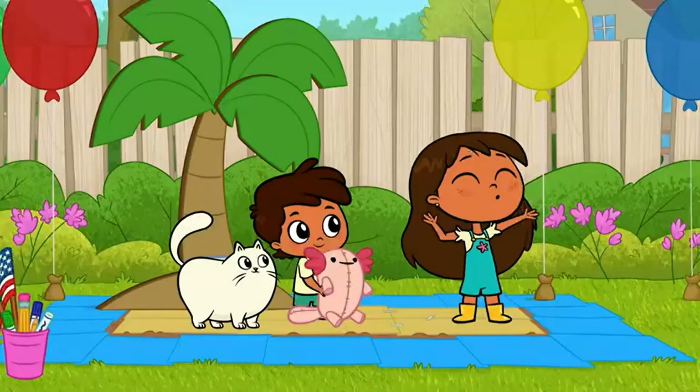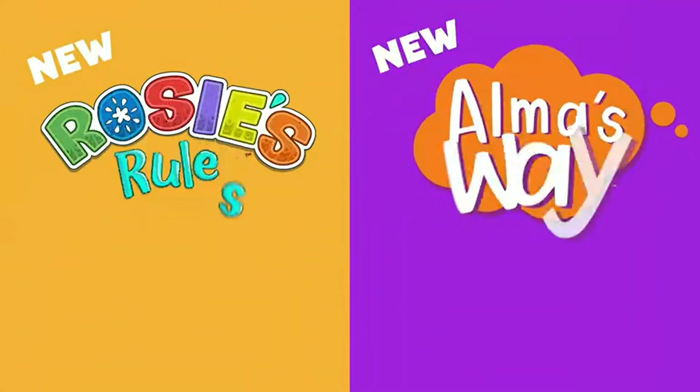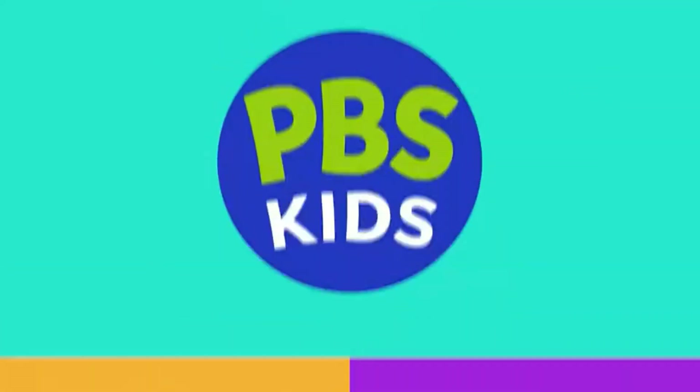It's so on. Oh, yeah. New Rosie's Rules and Alma's Way are streaming now only on PBS Kids.